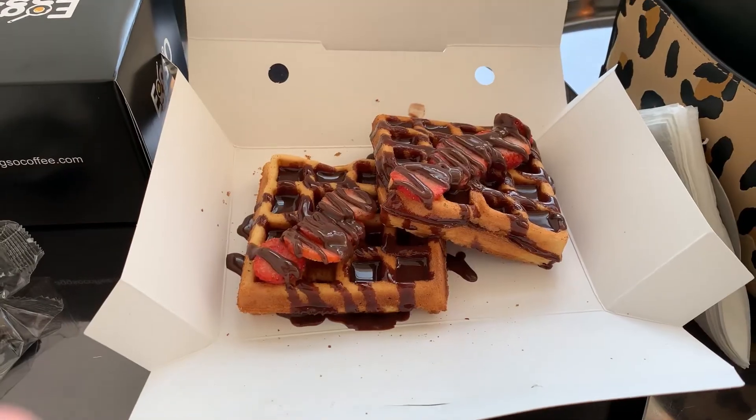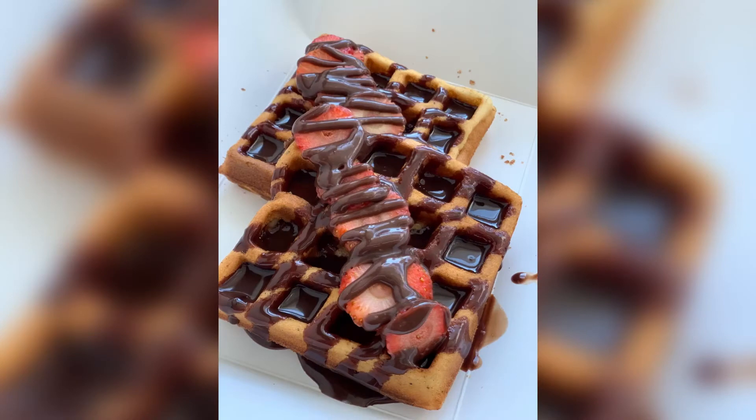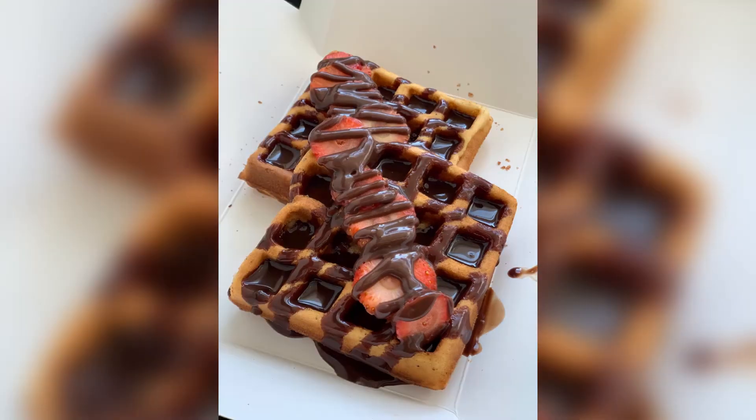As you can see, the food was served in disposable boxes after the pandemic to avoid any germs. These are the waffles — they were too good, soft and very good in taste. Most recommended over there.